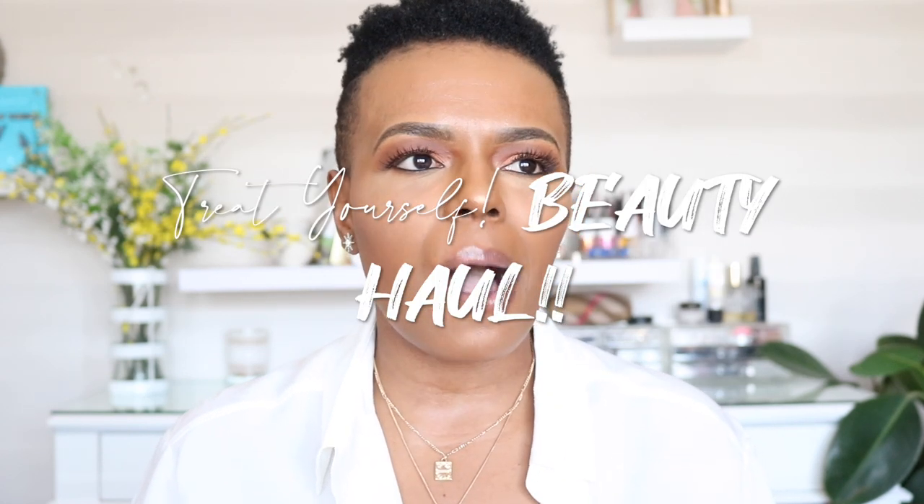Hey everybody, welcome back to the channel! I just filmed a 'What's in My Bag' tag. I did this haul around Black Friday — literally on Black Friday or two or three days after — and I wanted to share some of the things I picked up. There aren't many things because it is a treat-yourself kind of haul, and a lot of the things in here are considered quite pricey.